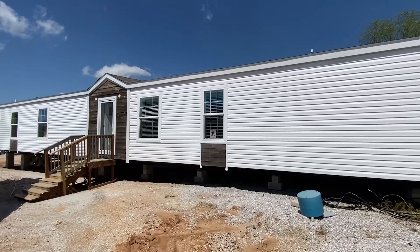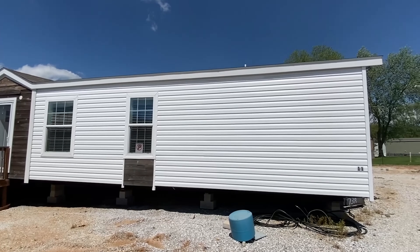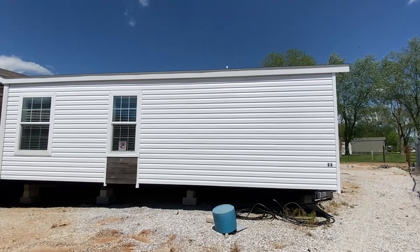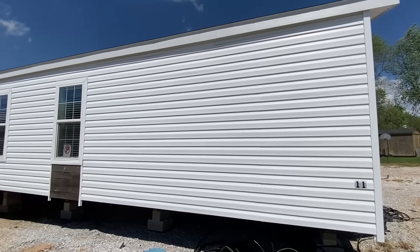This single wide right here is one of the coolest single wides I've ever been able to tour and put on the channel. Cannot wait to show you everything, so y'all sit back and relax and let's get right into it.